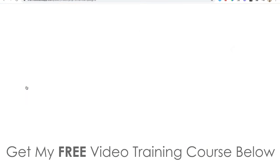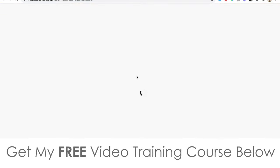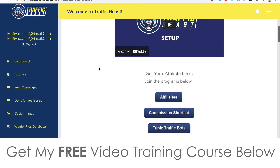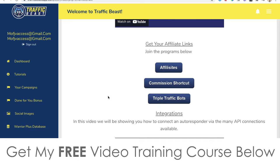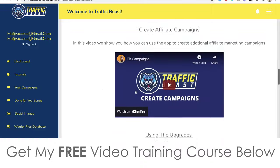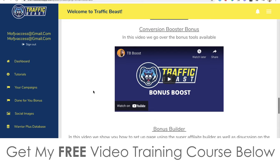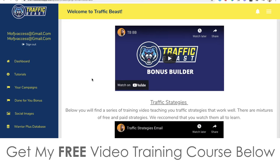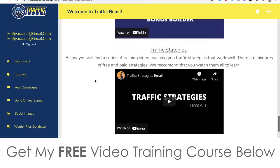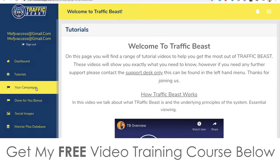Then there's the tutorials section with a lot of information — you've got the overview, Traffic Beast setup, getting your affiliate links, integrations, social, images, campaigns, upgrades, bonuses you can access straight away, the Traffic Beast boost, and all of these traffic strategies which include training on how to get organic traffic and even paid traffic as well. There's a lot of information inside the tutorials.